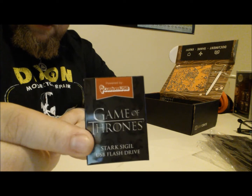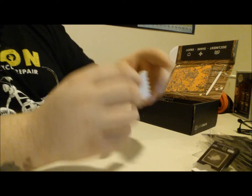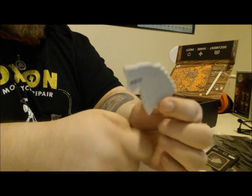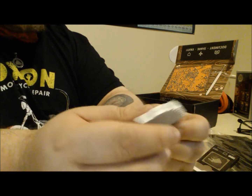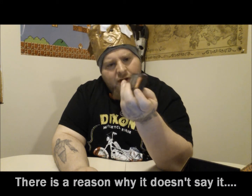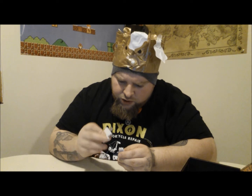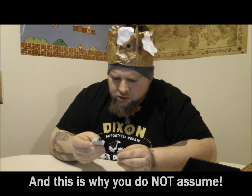They said they had Game of Thrones stuff in here and I'm seeing a couple things. A little Game of Thrones — I could always use another flash drive, that's not too shabby. It's the Dire Wolf — House Stark. That's kind of cool. It doesn't say how many gigs this holds. I'm going to assume since it came out of this box and the rest of the stuff is pretty cheap, this is an 8 gig. I'll check and throw it in the description to let you know what this is.